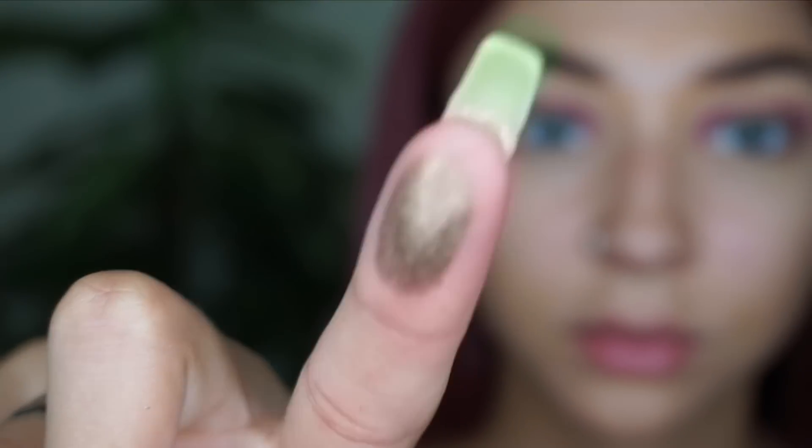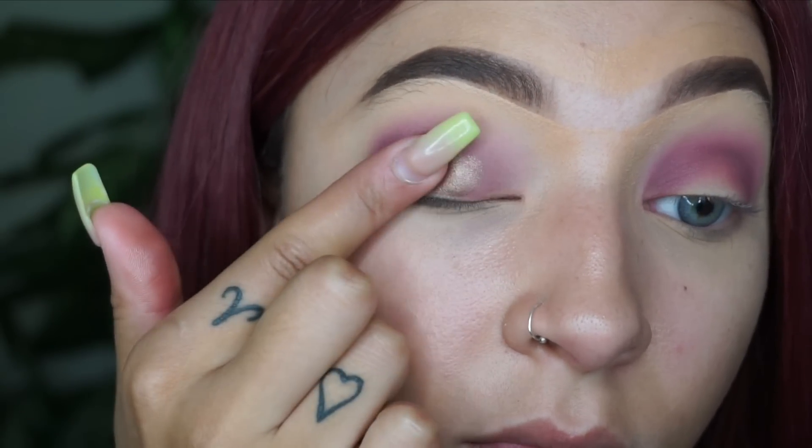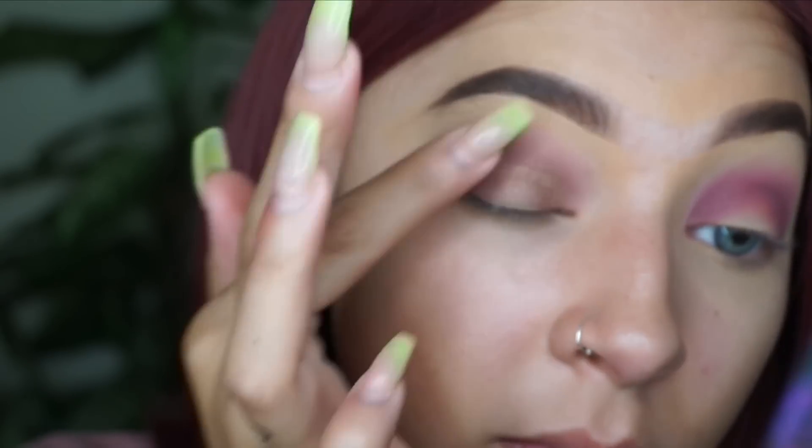For the lid color I'm grabbing Sting, all the way in the bottom corner of the palette. I just take my index finger, press into it, and press it right onto my lid — this has been my favorite quick and easy eye makeup routine for the past few months. Then I take whatever's left on my finger and very lightly blend it into those crease colors, so it looks like a nice shimmery glaze over them. This Sting color is so beautiful and gives a little warmth to balance out the purple.